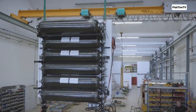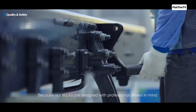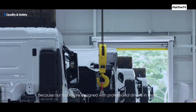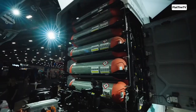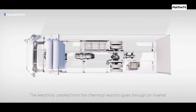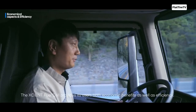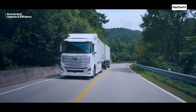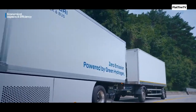Instead of burning fossil fuels, this vehicle uses a hydrogen fuel cell to generate electricity, making it a completely clean option that emits only water vapor and filtered air. At the heart of the system is a 350 kilowatt electric motor powered by the electricity produced by the fuel cell. This motor delivers very high torque, allowing it to move heavy loads without the need for a traditional transmission.